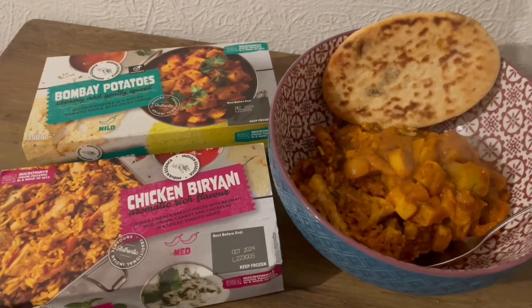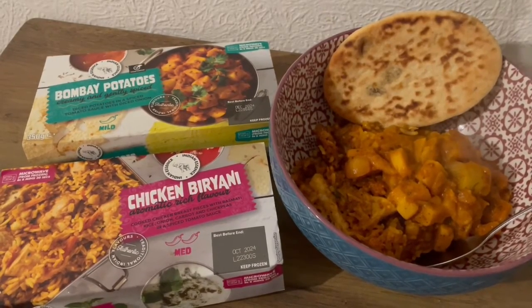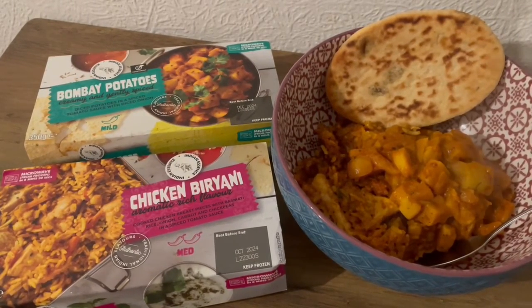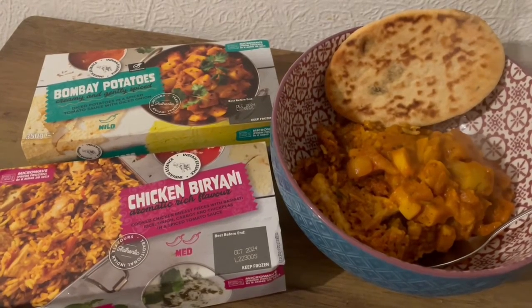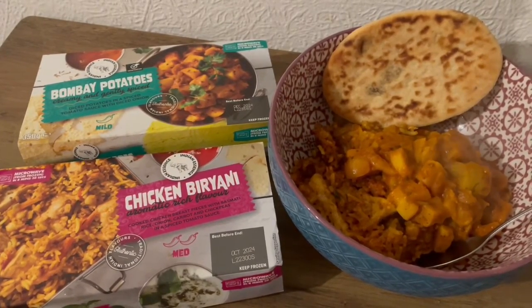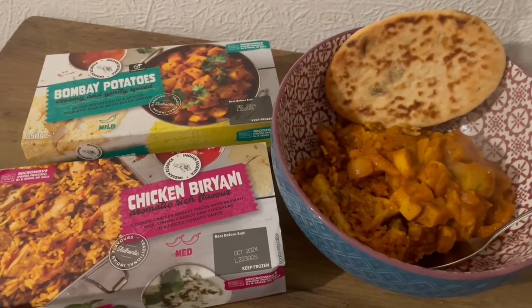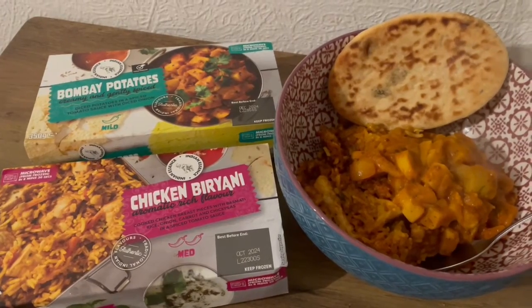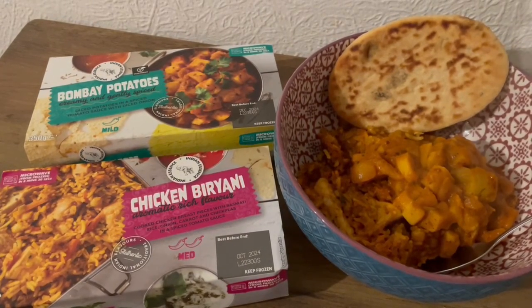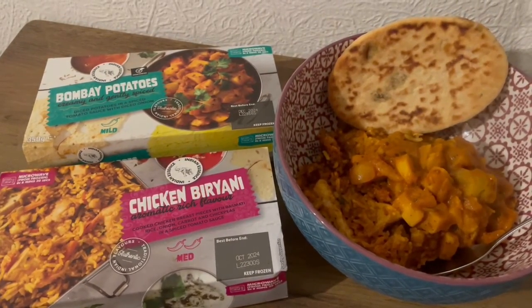This is my tea tonight for 643 calories. Heron have got a meal deal at the moment — you get two sides and two curries for a fiver. I've had the biryani tonight; I've had it before and it is really nice, that is 349 calories. I've got half a portion of the Bombay potatoes, which is 162 calories, and I've got a little mini naan from Lidl, which is 132. So that is my tea for 643.